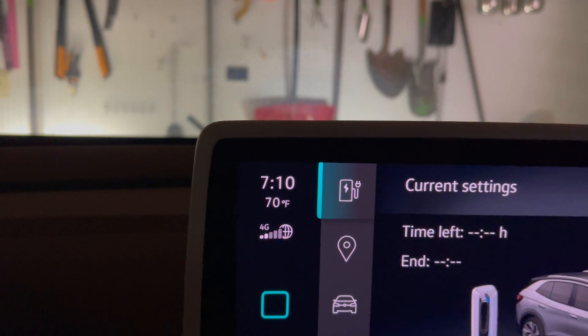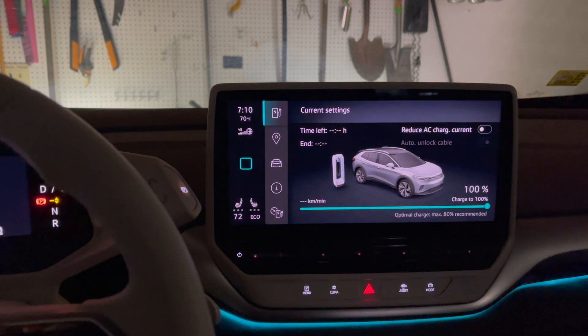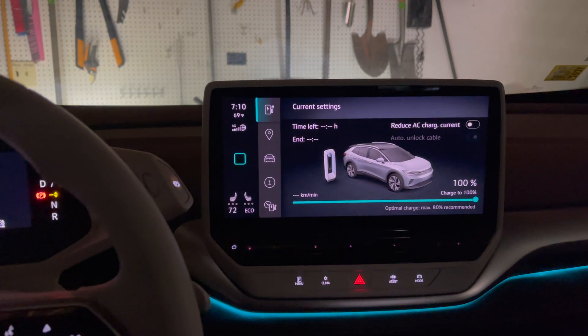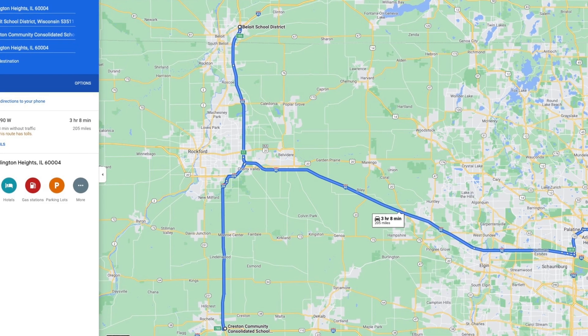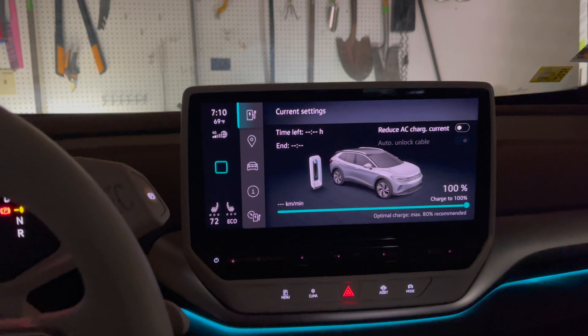It is 70 degrees outside — perfect conditions. There's very little wind, and even if there was any wind, it should be negligible to the test because we're doing an out-and-back route. It won't affect our range, because if we have the wind behind us one direction, it'll be into our face the other direction.